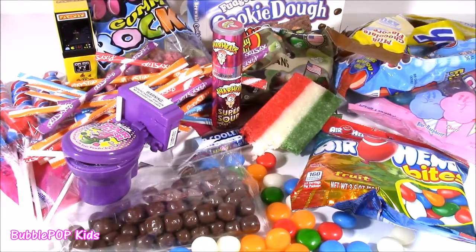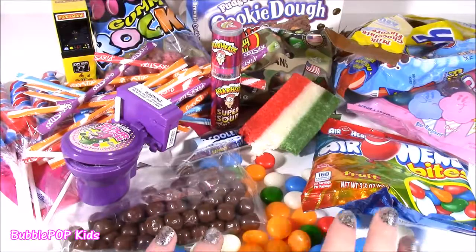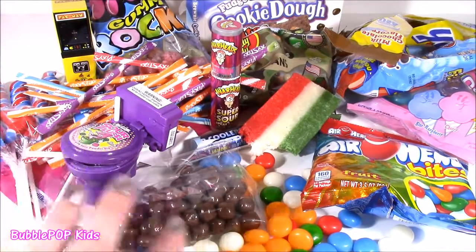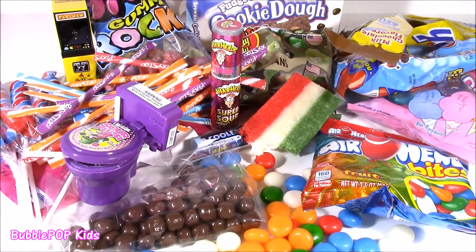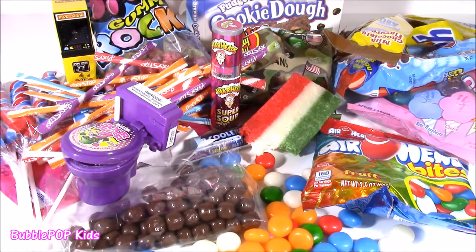I'm kind of happy this is over — I had so much sugar. I am going to be on a sugar high for like a week, but I don't mind because I tested out some of the coolest and newest candies and showed it to you guys. I hope you enjoyed it. We are going to have so many more fun videos coming up on Bubble Pop Kids — you can click the big red subscribe button and subscribe to our channel. Have a great day, bye!